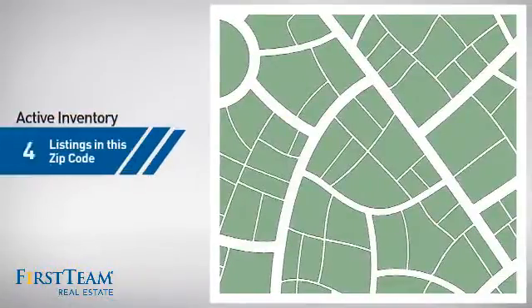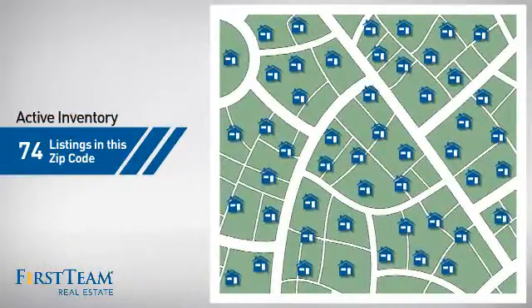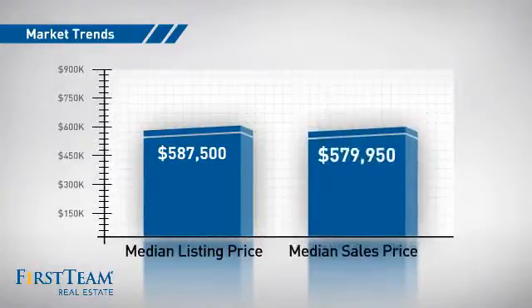Wondering how it stacks up against the competition? There are now just under 75 homes on the market within this zip code, with a median list price of just under $600,000 and a median sale price of just over $575,000.